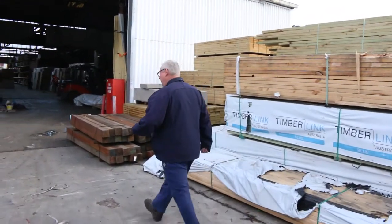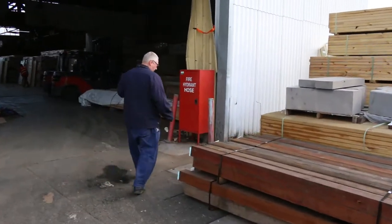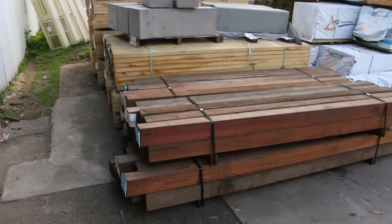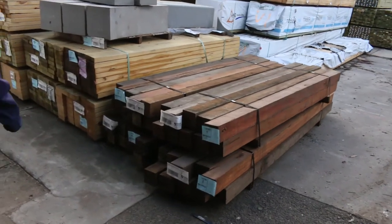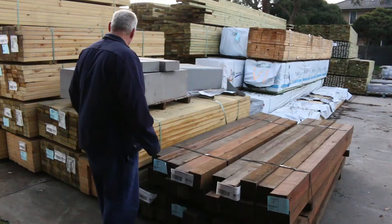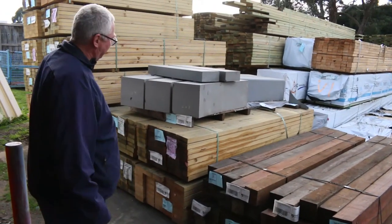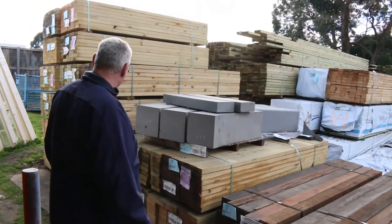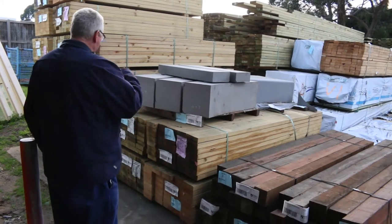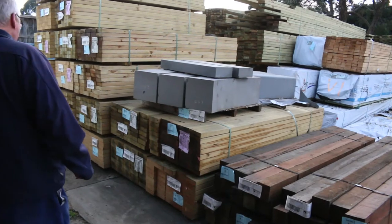Over here is where we start the auction tomorrow. We start off with some really really nice looking spotted gum posts — they're in packs of 10 posts to a pack, absolutely rippers. Then lot 5 and 6, we've got some really really heavy stone — beautiful looking big blocks there, perhaps for a little garden feature or something. There's also a bit of M10 treated pine in your 140 by 45.